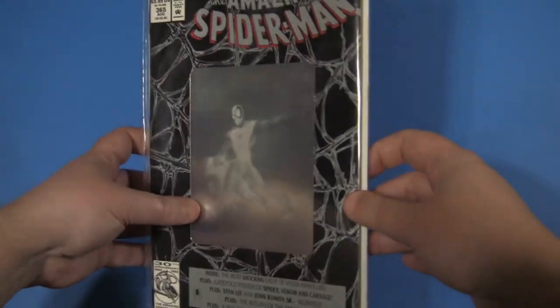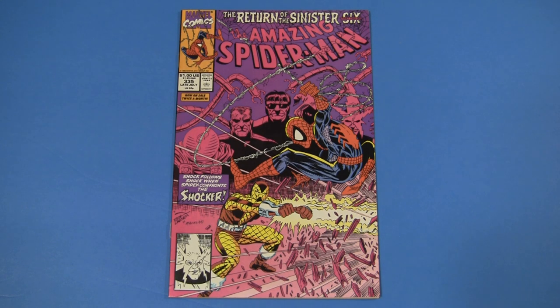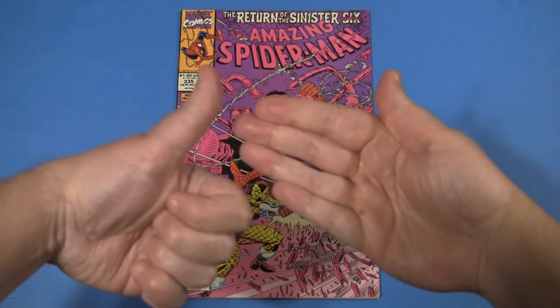Here's Amazing Spider-Man 335, part two of the return of the Sinister Six featuring the Shocker. And listen, I sympathize with you if you're an old-time Spider-Man villain fan and you've seen how the kids have ruined the name the Shocker. But for the love of God, do not Google how they've ruined the name the Sinister Six.